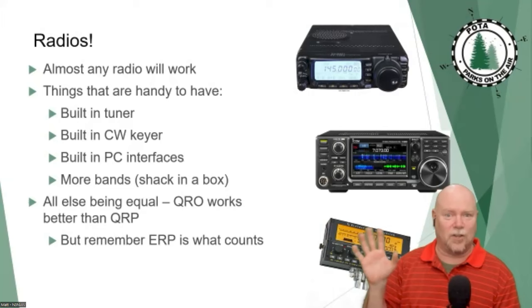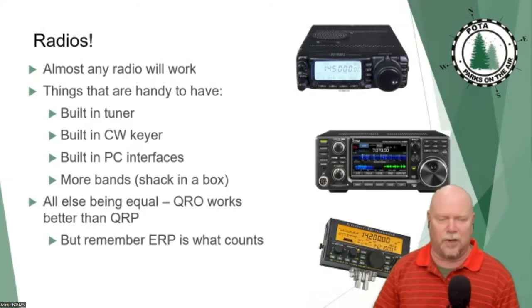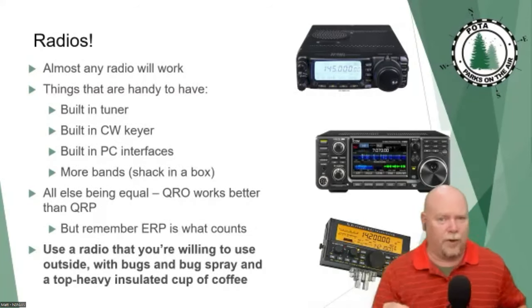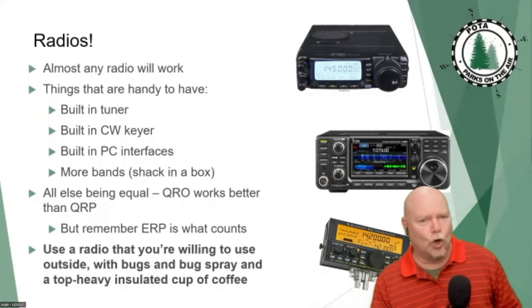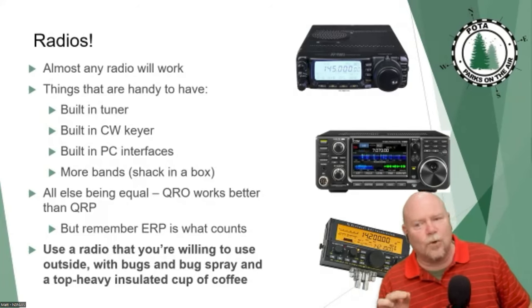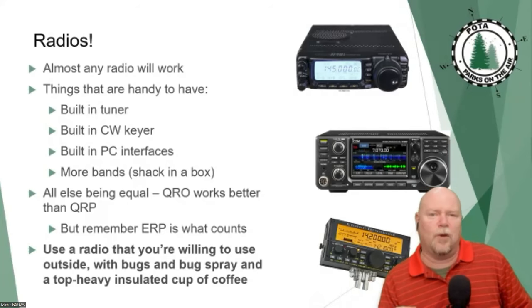Those of us who got started in the depths of solar cycle 24 have never seen a three-digit solar flux index. These are great times. The most important thing about the radio is: you're going to be taking it portable and outside, so take a radio that you're willing to take portable and outside.